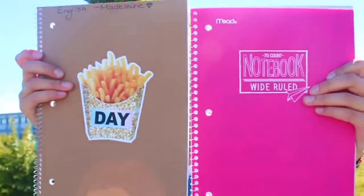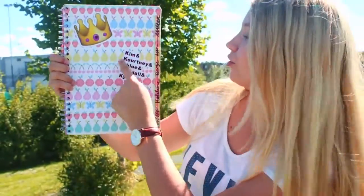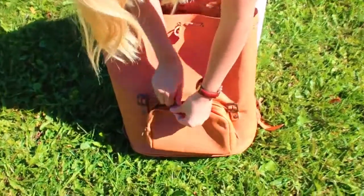I'll normally bring two to four writing books to school and I actually have this pink one. I have my other writing book for a big class like English or Norwegian. This is my Kim, Courtney, Chloe, Kendall, Kylie book — it has an emoji sticker and it's just really cute and it's pink.